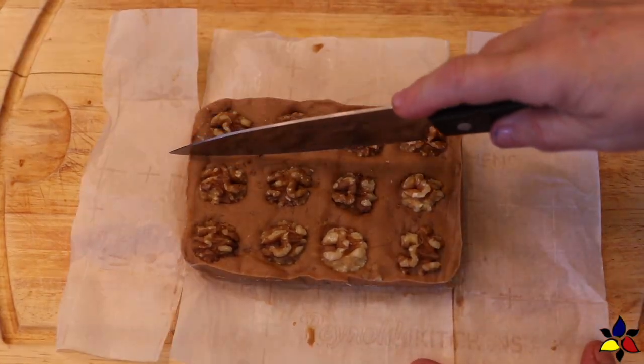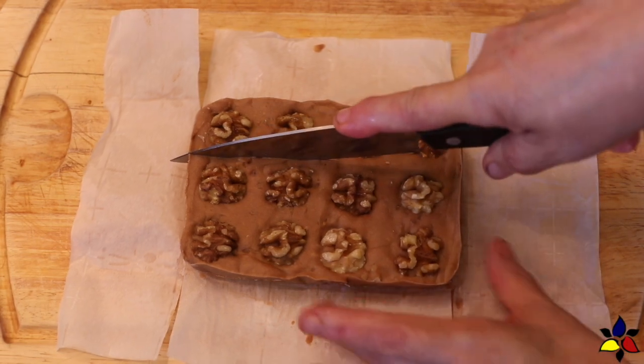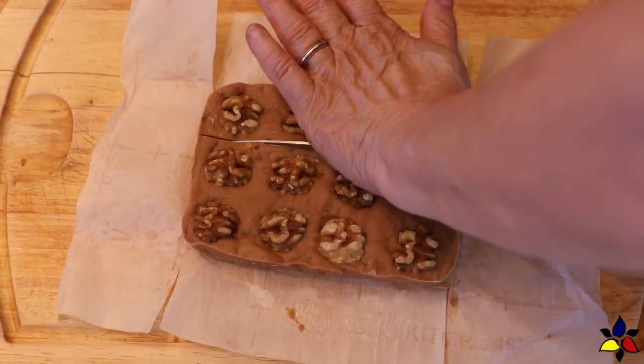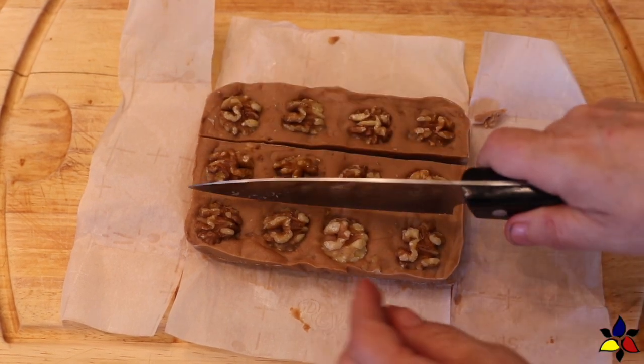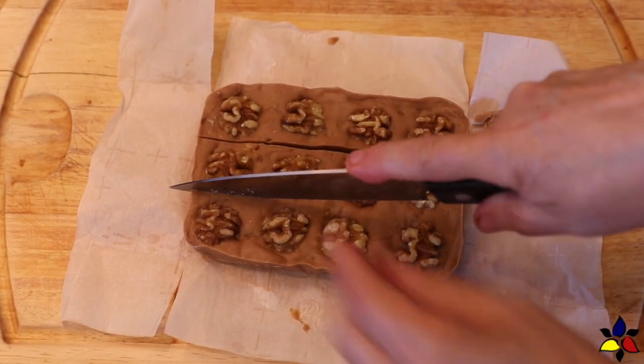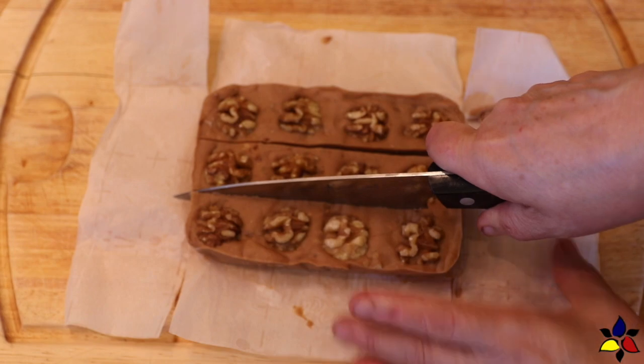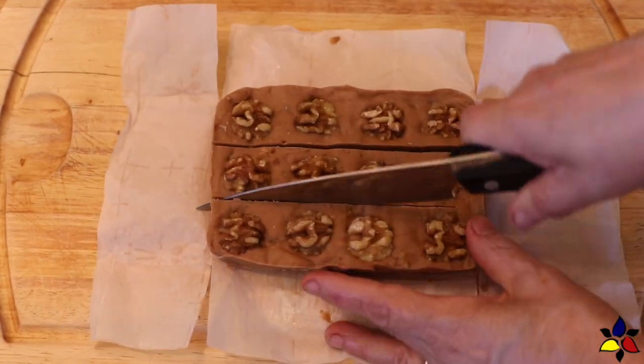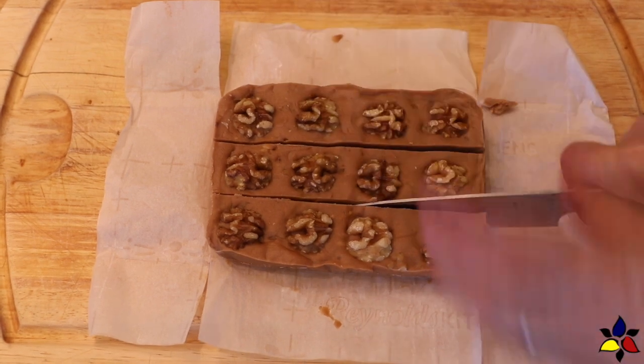I usually cut my pieces into smaller sizes than people do with non-keto fudge. I really love making this fudge and having it as a treat for my friends and family. I find that this maple walnut fudge is very rich and has a satisfying mouthfeel that melts like velvet in your mouth, and that's why you don't need really large pieces.